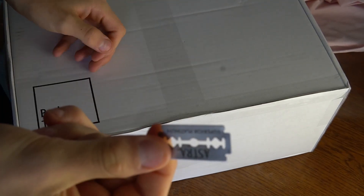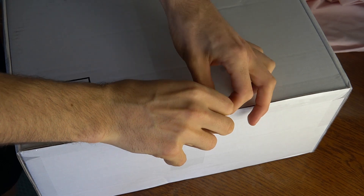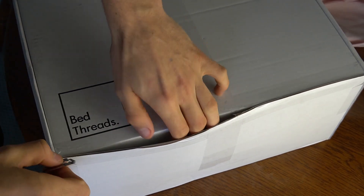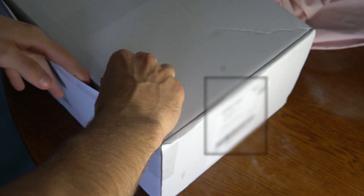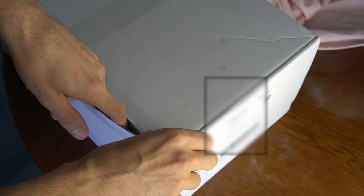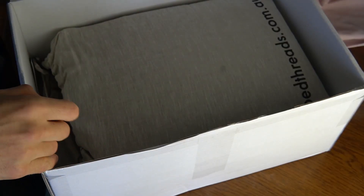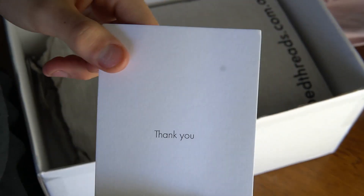First up, we're going to open it. I ordered these about a week and a half ago and they only just arrived even though it's express post — I guess because of COVID or whatever, that's why.